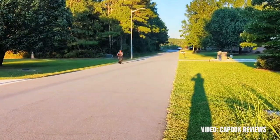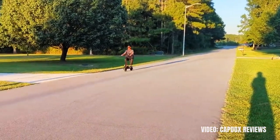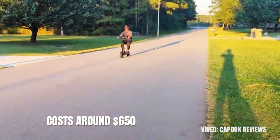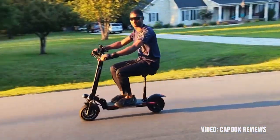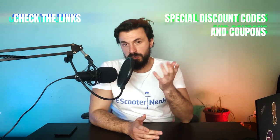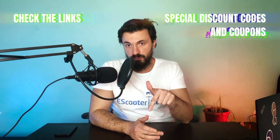I would recommend this scooter as the best seated option, but it's so much more than that — it's a great value scooter in general. It costs around $650, which means you will be left with some spare change from your intended $1000 budget. You can only find the scooter in one reputable online store — the link to it is in the description.